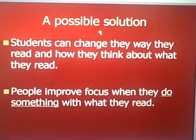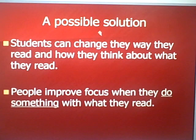But there's a possible solution. Students can change the way they read and how they think about what they read. There's a key element: people improve focus when they do something with what they read — specifically when they think, when they write, when they circle, when they underline. You're actively involved in what you're reading.